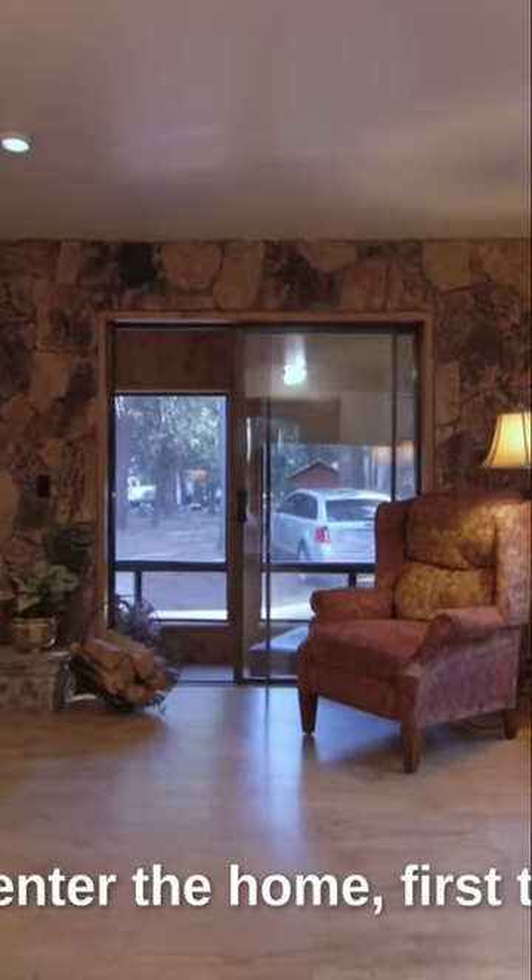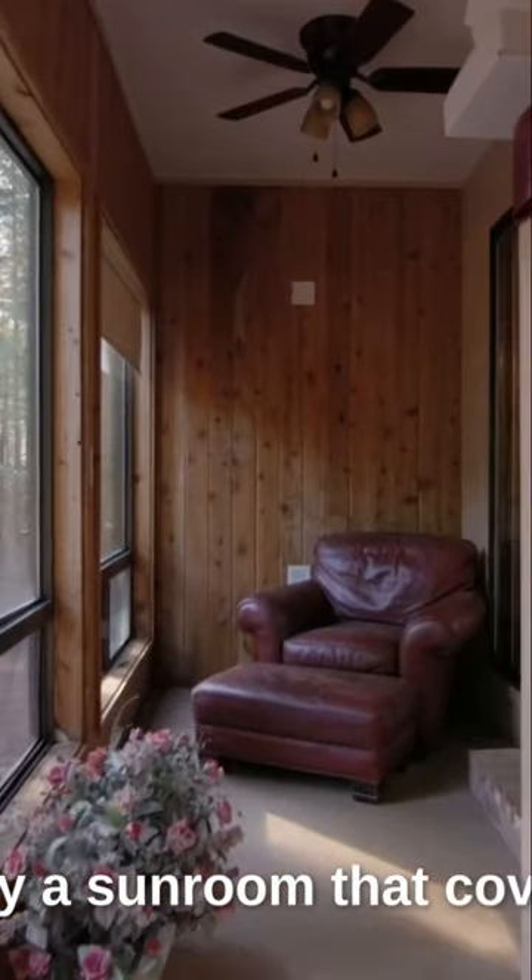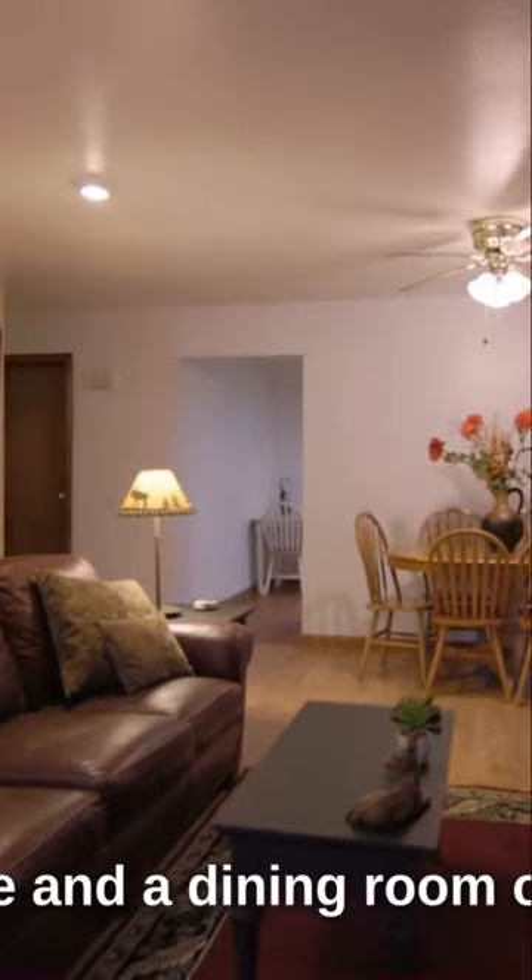When you enter the home, the first thing you see is this large living room with a fireplace. There's actually a sunroom that covers the length of the house and a dining room off the side.